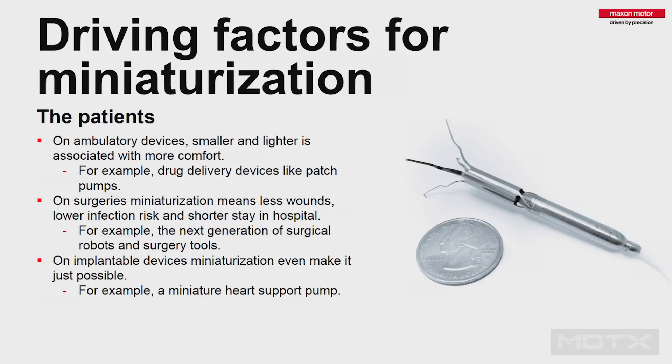The driving factors for miniaturization — there's a lot around for years. From my experience, the major driver is the patient, and everything we develop should always have the patient in focus. Smaller devices, for example ambulatory devices like drug pumps that you wear, need to get lighter and smaller because it's much more comfortable. What we see right now is the push toward patch pumps — you wear them glued to your arm, you shouldn't feel them, you should be able to do normal sports, swimming, daily business. That's the goal, but it means you need to make them extremely small.